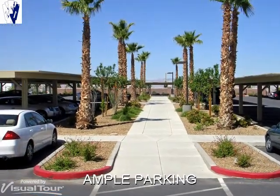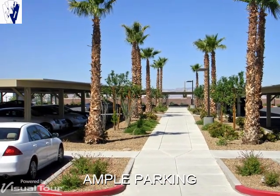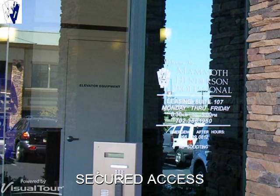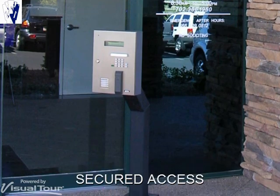Parking spaces surround the building. Covered parking is available. Handicap and short-term visitor parking are located near the main entrance. The building has secure off-hour access, and tenants may enter the building through other entrances during normal business hours.